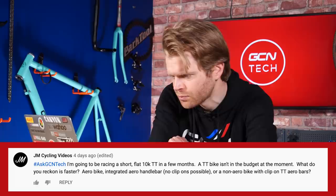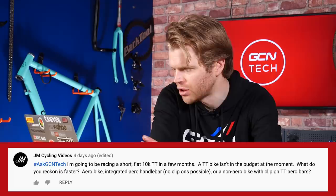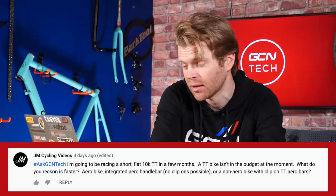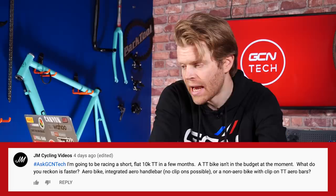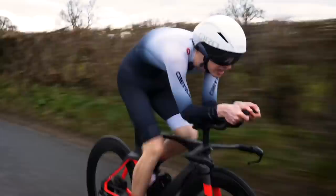Next, we've got a question from JM Cycling Videos, who says: I'm going to be racing a short, flat, 10-kilometer time trial in a few months. A TT bike isn't in the budget at the moment. What do you reckon is faster — an aero bike with an integrated aero handlebar but no clip-ons, or a non-aero bike with a round bar so you can put clip-on tri-bars onto it? It's a very good question — it could be either. The only way you'd know for sure in that specific case is to test it. If I was a betting man, I would guess that the tri-bars would make a bigger difference because position is everything.